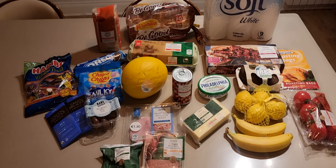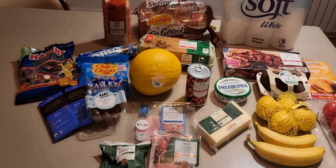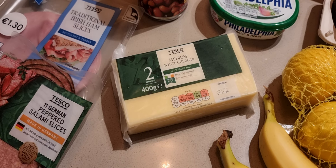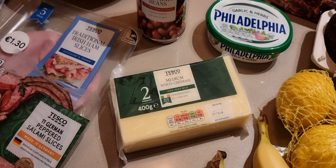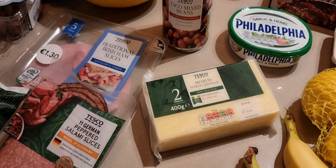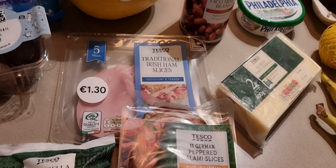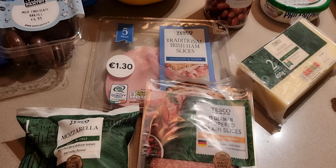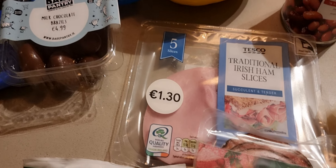Moving on to more staple foods: cheddar, 400 grams, for €3.05. It would be a bit cheaper in Lidl or Aldi, but it's a block of cheese. Not every shop is close to your house, so time and energy levels matter depending on your schedule and how feasible it is to get to certain shops.